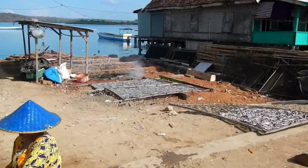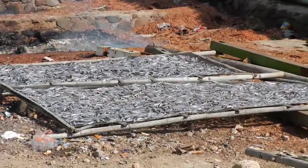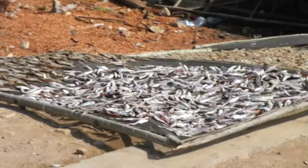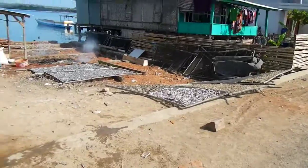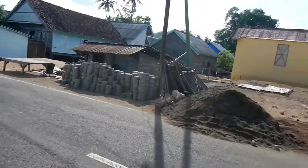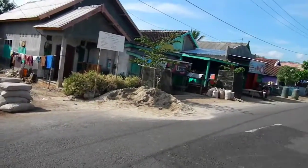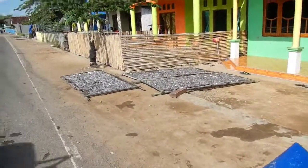Over here you have the fish drying. This is life early morning in a fishing village.